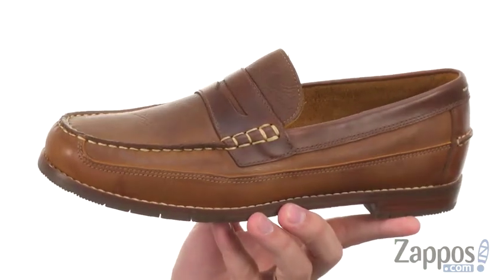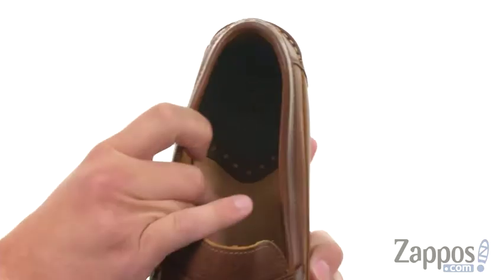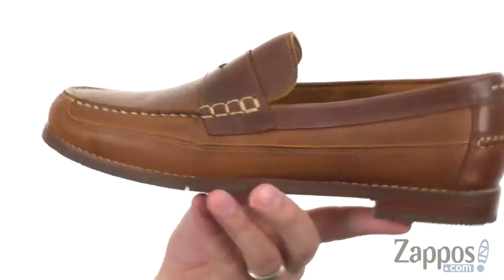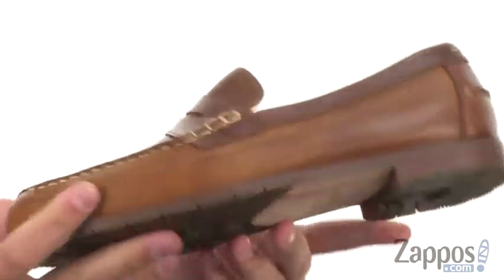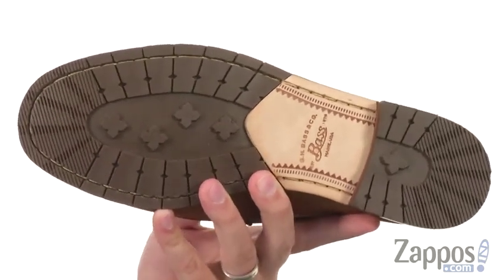These are constructed from genuine tumbled and nubuck leather and hand-sewn with cushioned leather sock linings on the inside. These shoes are a must-have for every man of style. They also have a stacked heel here in the back with a genuine leather outsole, so you'll look and feel your best every single time you wear them.